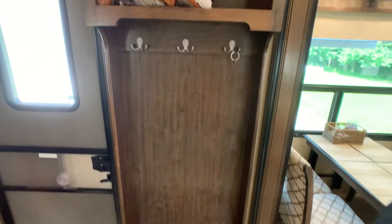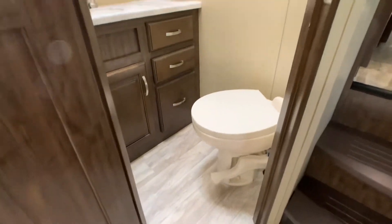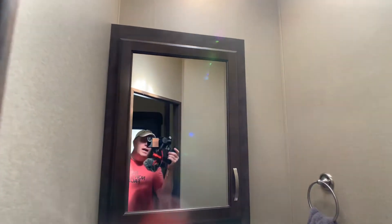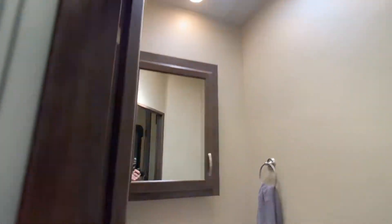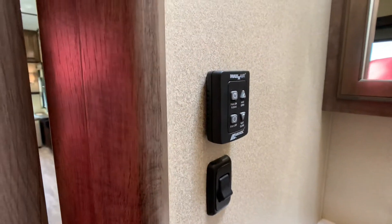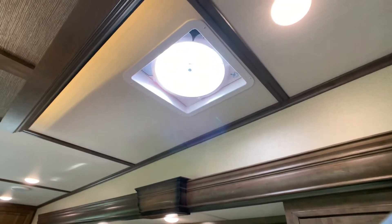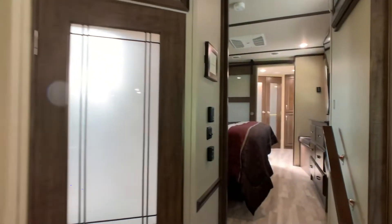Nice little area for taking off your shoes, hanging up coats, putting odds and ends. The half bath has a foot flush toilet and a medicine cabinet — not just a mirror. This coach is equipped with Fantastic vent fans all throughout with rain sensors, and there is also one in the kitchen. There's a remote for the operations of the Fantastic vent fan. You can see the little umbrella icon in the bottom right corner — that means it's a rain sensor. So when it rains and you leave it open and you're gone, it will automatically shut, which is really awesome.